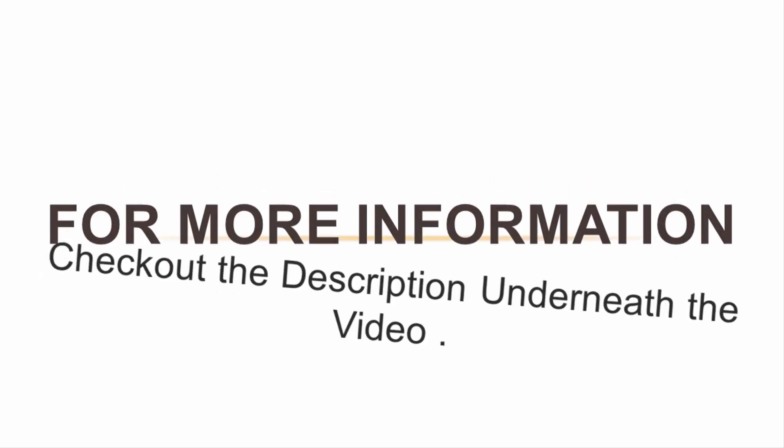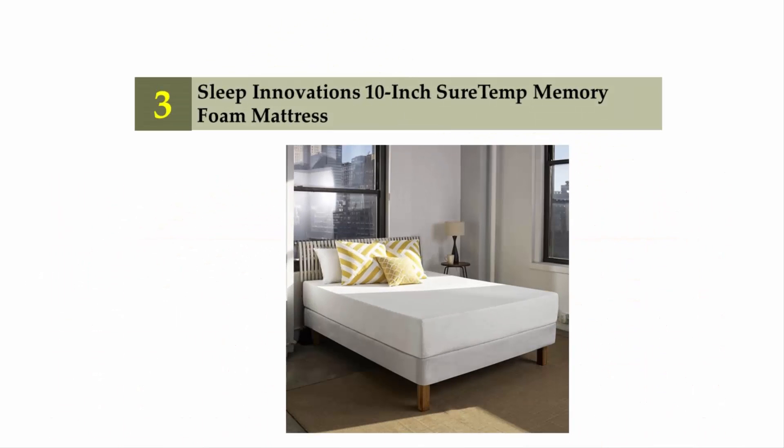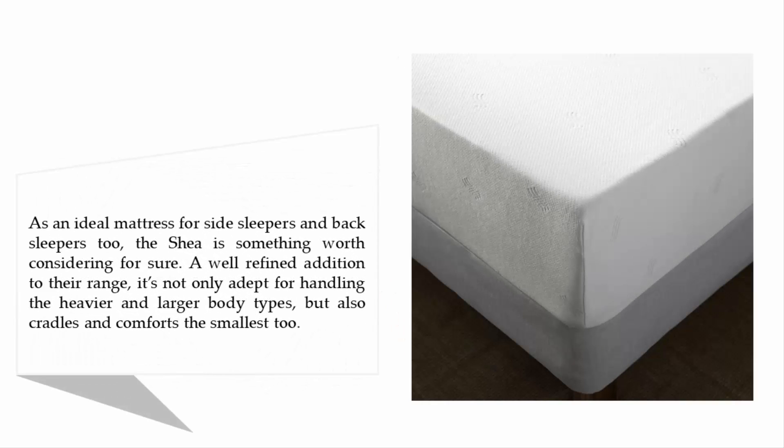Halfway through our list, at number three: Sleep Innovations 10-inch SureTemp Memory Foam Mattress. An ideal mattress for both side sleepers and back sleepers, it is something worth considering. A well-refined addition to their range, it is adept at handling heavier and larger body types, but also cradles and comforts smaller sleepers too.